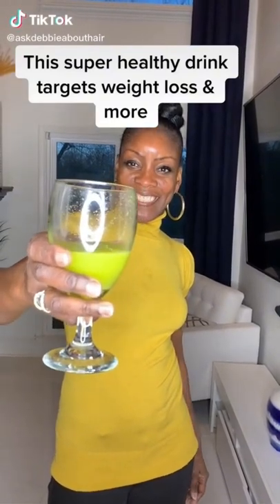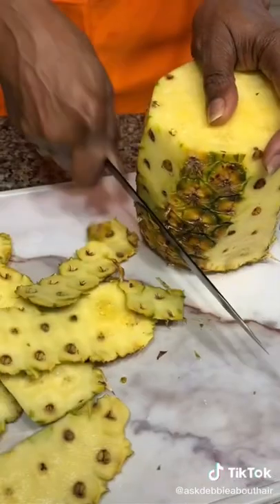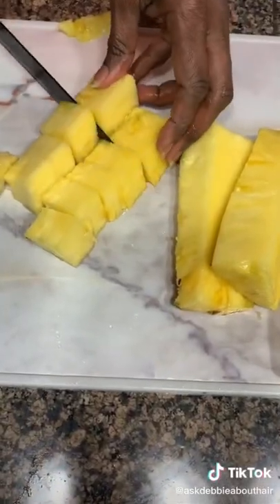Want to know the ingredients of this super healthy weight loss juice? It's actually for more than weight loss. I start with fresh pineapple, but you can also use frozen pineapple. The bromelain in pineapples increases your metabolic rate, helping with weight loss, and it helps your skin and tissue to heal.